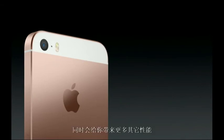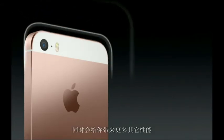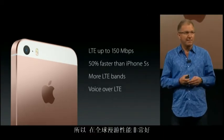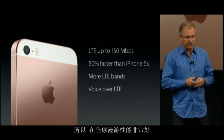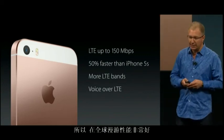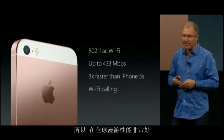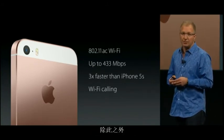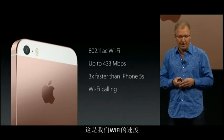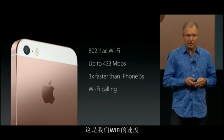We've also given it great wireless capabilities. LTE speeds are now 50% faster than the iPhone 5S, and we've added more LTE bands so you have better global roaming. Of course, high-fidelity call quality with Voice over LTE is included. And we've given it high-speed Wi-Fi with 802.11ac, which is three times faster than the iPhone 5S, and high-quality Wi-Fi calling is also supported.